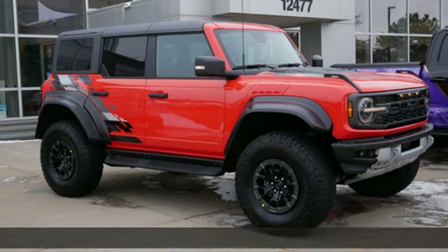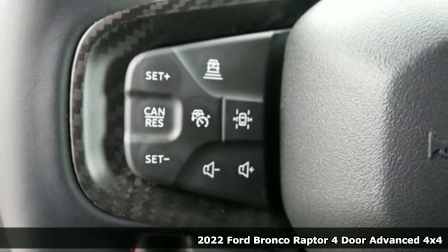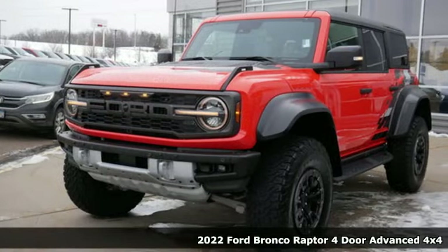It's a 2022 Ford Bronco. Built for the rugged, untamed spirit, the Bronco is only limited by how far you're willing to take it.